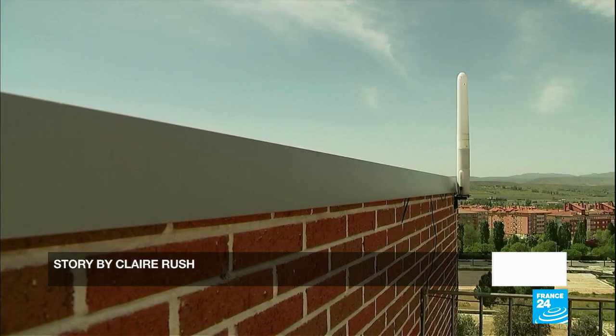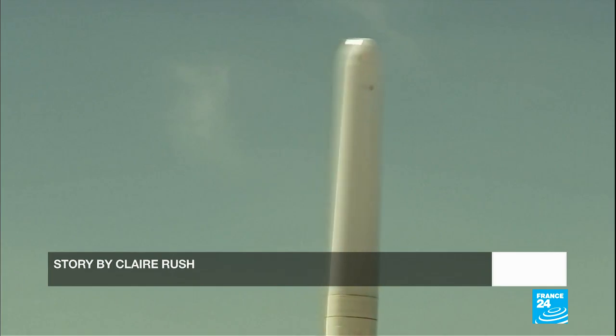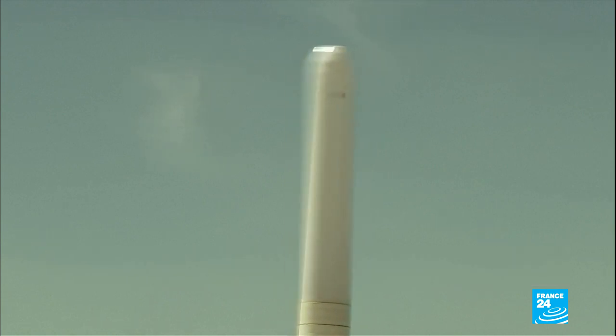They think there is a niche market that so far has not been developed. In the long term, Vortex Bladeless hopes its invention will also be used in the offshore wind industry. Let me now introduce our tech editor, Peter O'Brien.